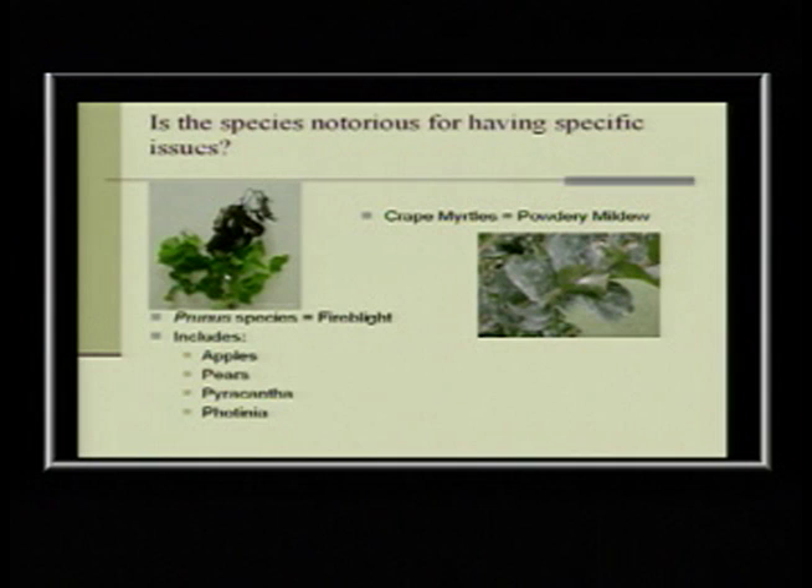Once you know the plant, the first thing I ask is: is there anything specific about this plant? Many plants are notorious for certain problems. Crepe myrtles often get powdery mildew — they've developed varieties more resistant to it. Then there are diseases like fire blight, which is actually a bacteria that looks like somebody took a torch to the tip of the plant. It affects the entire prunus family: apples, pears, pyracantha, photinia.